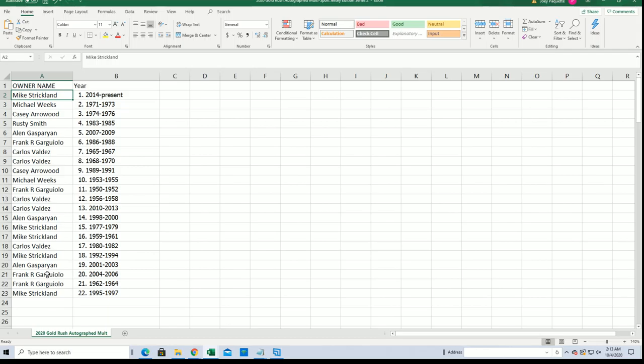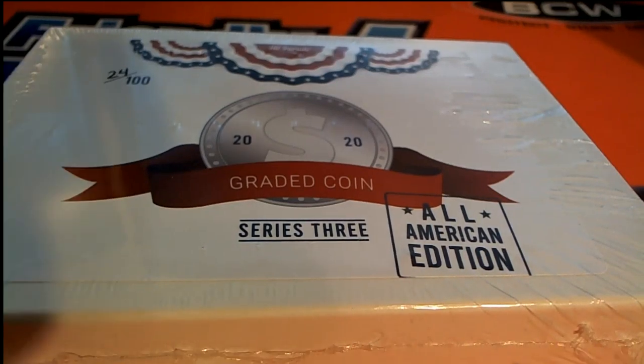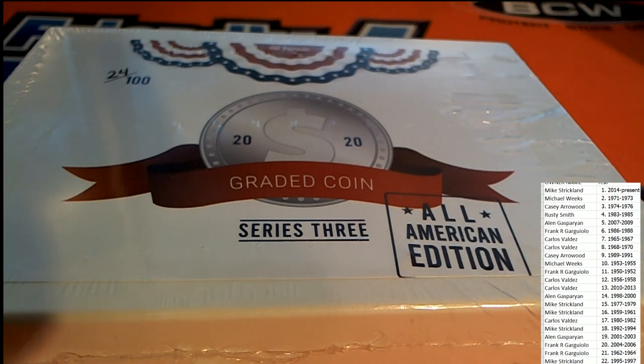Wishing you the best, Mike and Frank and everybody in this thing, man. Carlos, can't wait to see what it is that comes out of here. What kind of coin is it gonna be? Is it gonna be an oldie? Is it gonna be a new one?